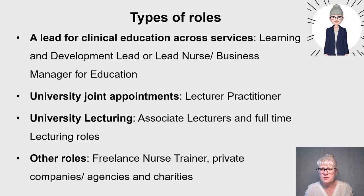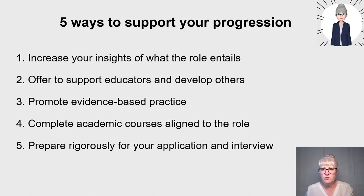There are also freelance nurse trainer roles and working for private companies, agencies, and charities — so go out there and look at job descriptions. Here are five ways to support your progression: increase your insight of what the role entails; offer to support educators and develop others; promote evidence-based practice and act as a role model while maintaining standards and being research-active; complete academic courses aligned to the role; and rigorously prepare your application and interview, because these roles are competitive.